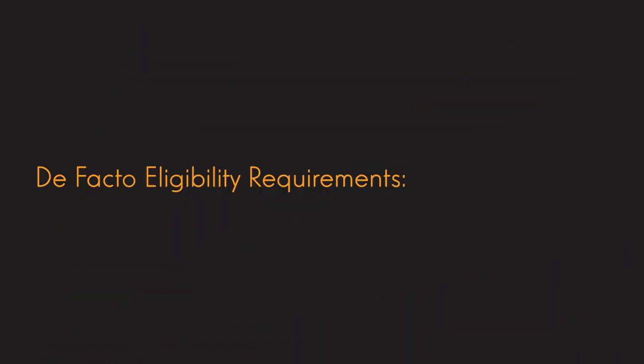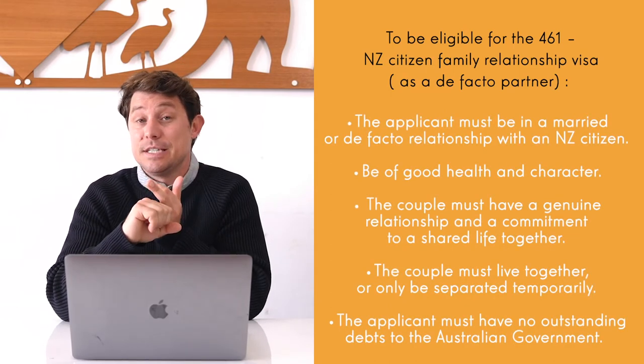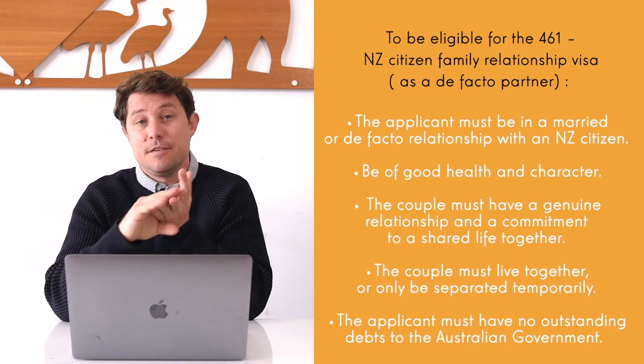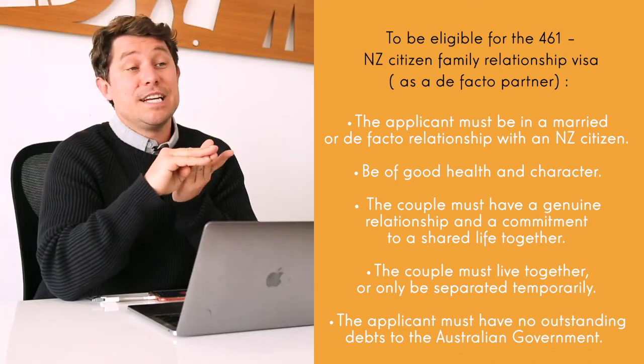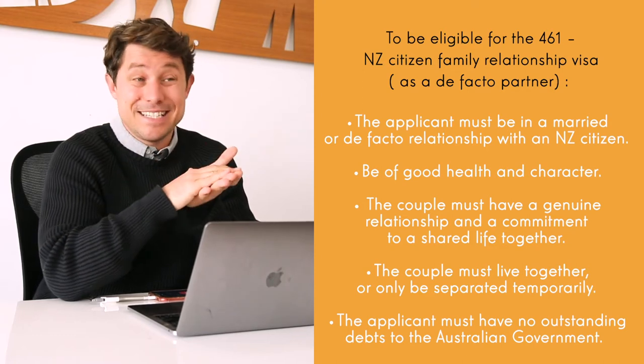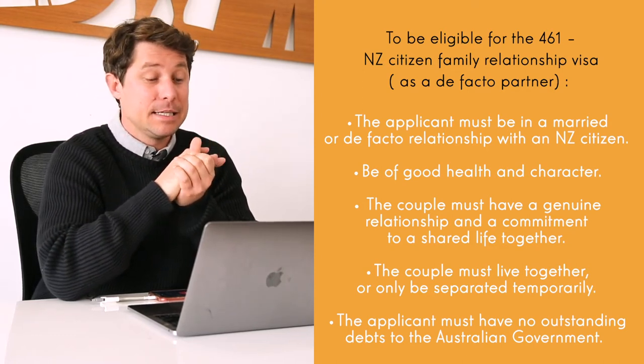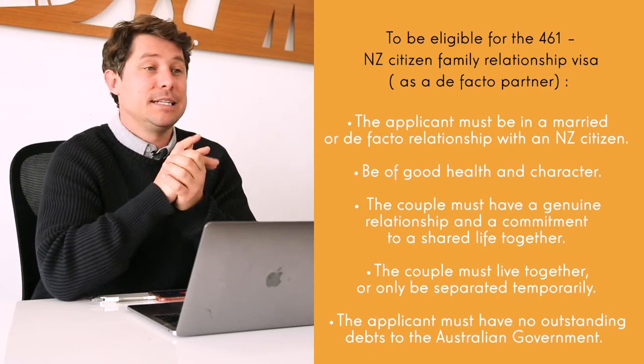The de facto eligibility requirements are: you must be either in a de facto relationship or married to a New Zealand partner, be of good health and character, and the relationship must be true and genuine. You must live together or not live separately on a permanent basis, and you must have no outstanding debts to the Australian government. We have other videos covering the de facto requirements in more detail — we'll put a link below.